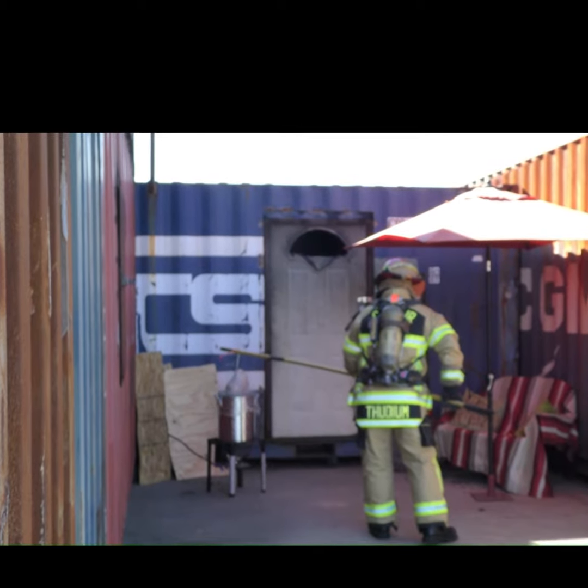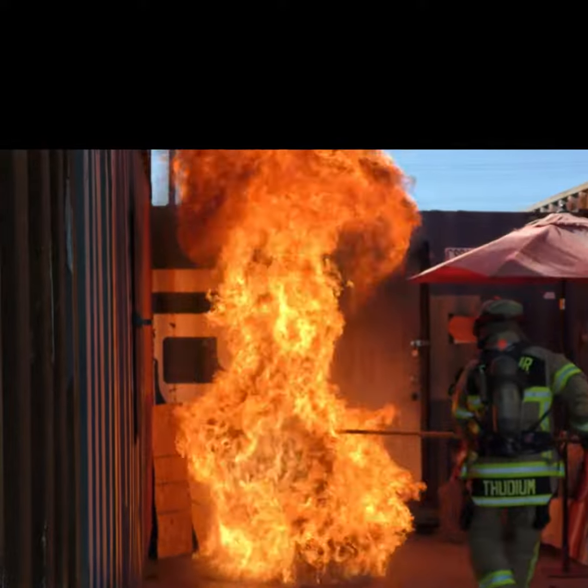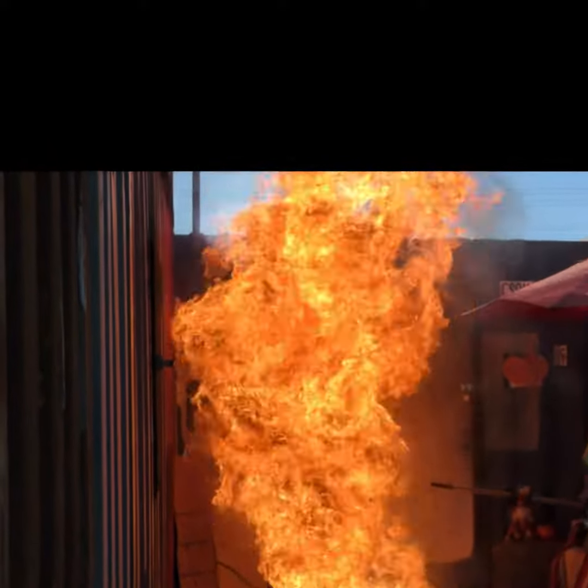Any moisture content can cause dangerous oil splatters when it comes into contact with hot oil. Use a turkey fryer specifically designed for this purpose, place the fryer on level ground, and follow all of the manufacturer's recommendations.